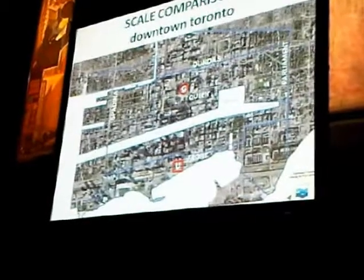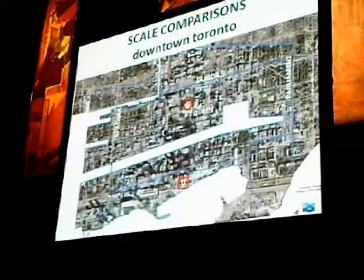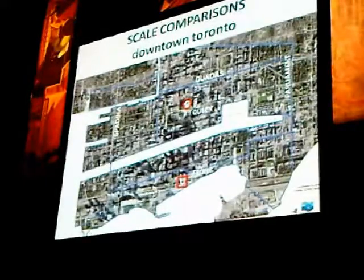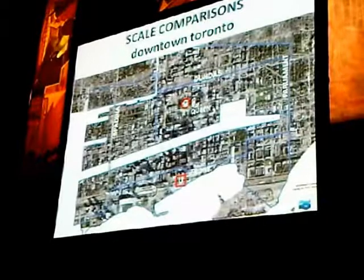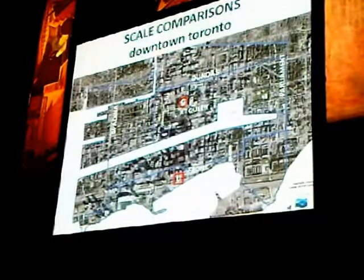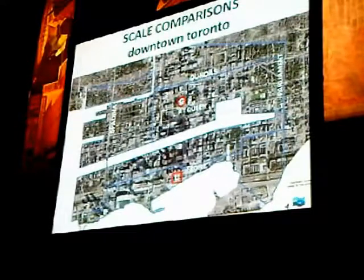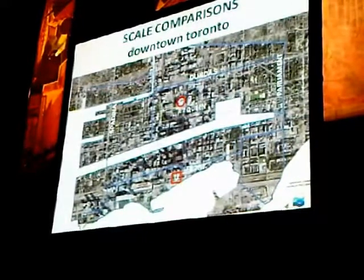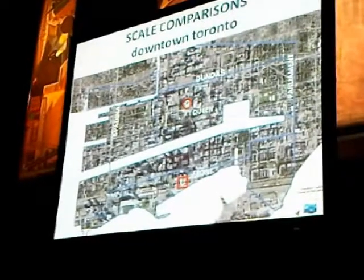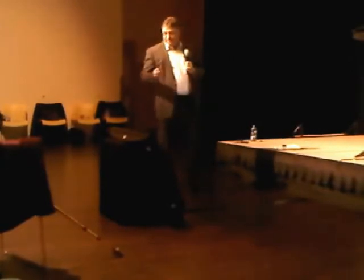In terms of scale — and we'll be talking about this upstairs in the planning and land use section — this is the city of Toronto's core superimposed on the Portlands corridors. At the north end, Dundas Street aligns with the north boundary. At the south end, Front Street aligns with Unwin Avenue. City Hall and Union Station mark the central reference points. On the west end you have what would be Spadina where Cherry Street is, and on the east end Harlow Street where Leslie Street is. It is a massive piece of land — this entire city core, still being developed.